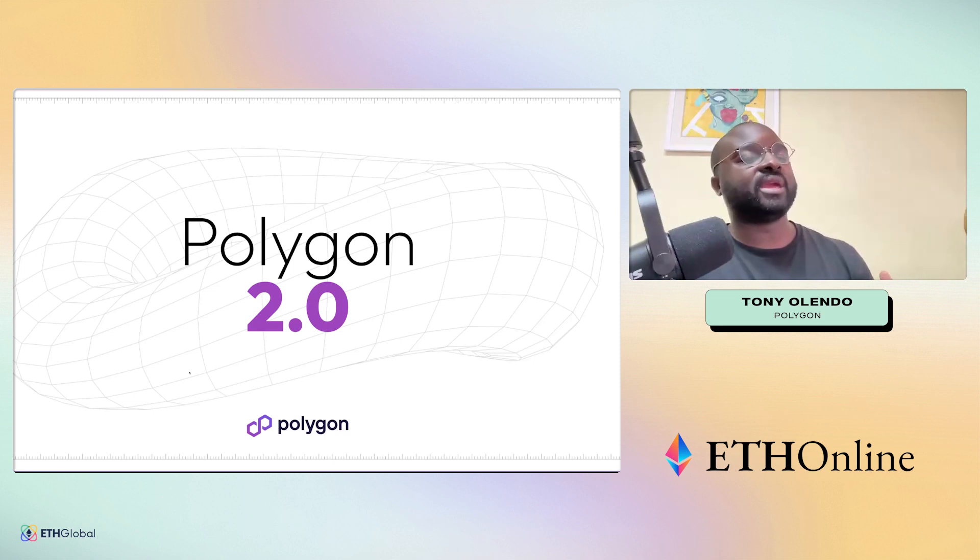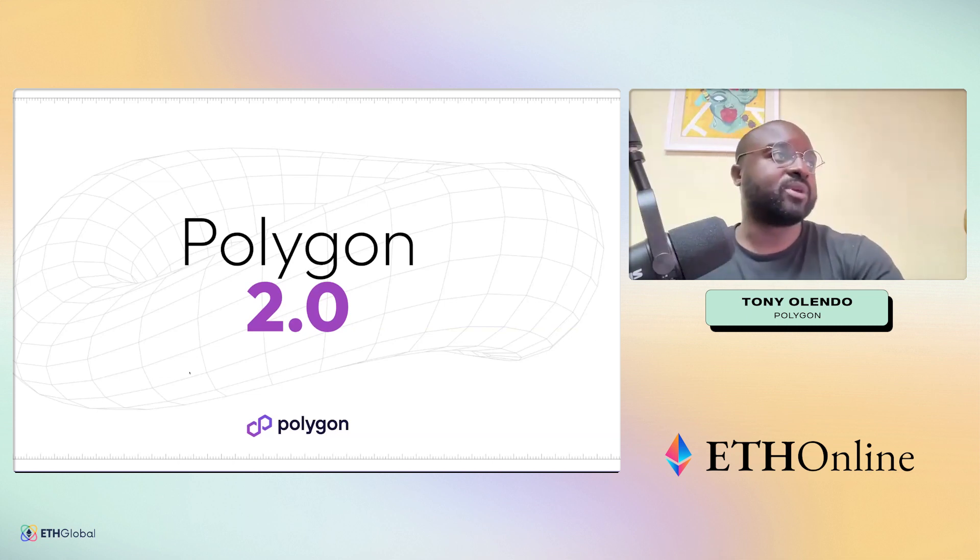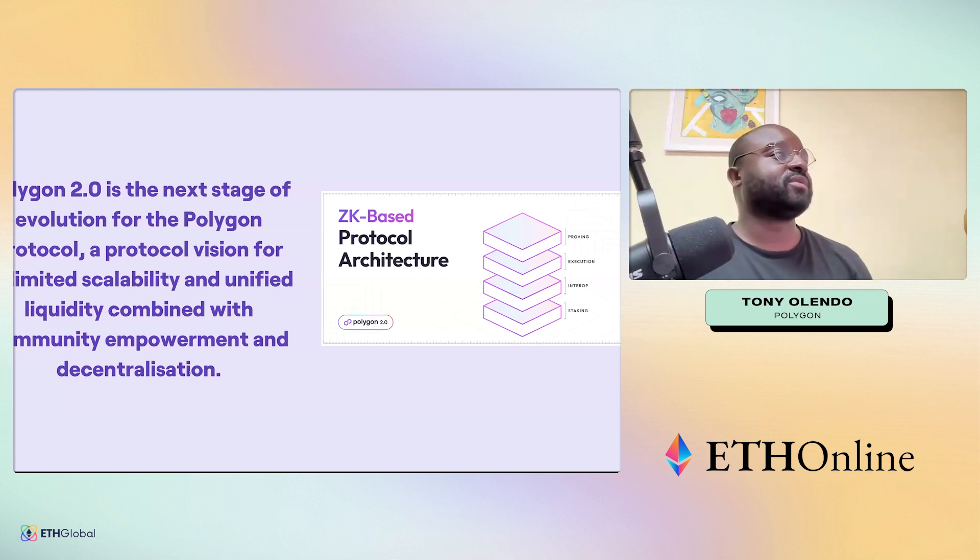Once we got through the bigger hurdle of deploying the zkEVM and saw usage and adoption increase, we had to step back and ask what the next evolution is, given that ZK is now closer. With that, we're essentially able to build the next stage of evolution for the protocol — one that allows us to unify scalability and liquidity.